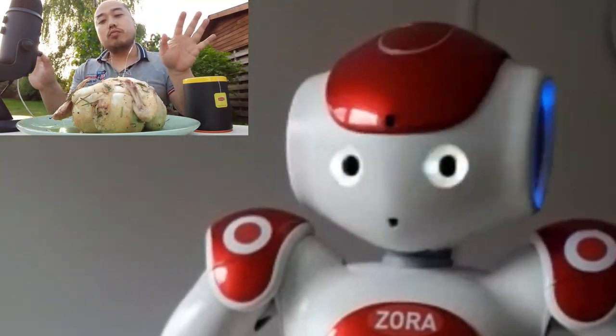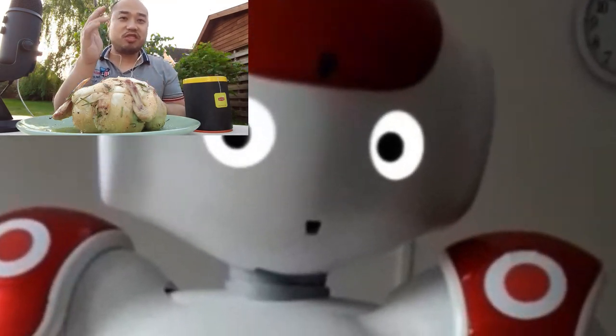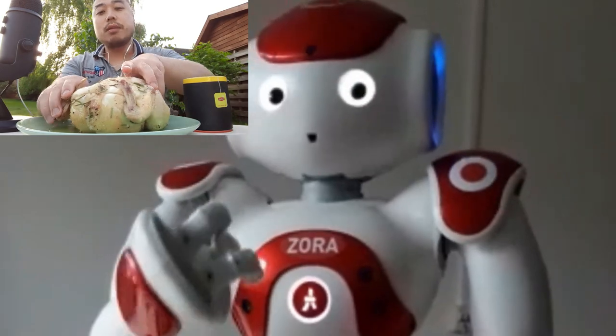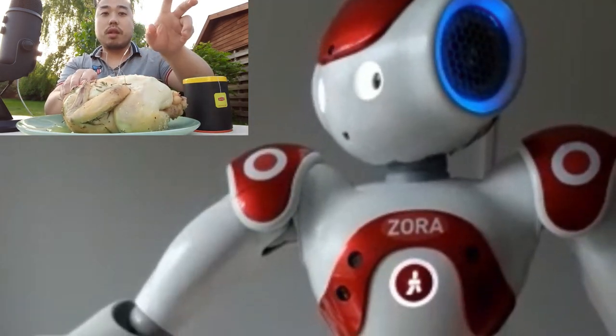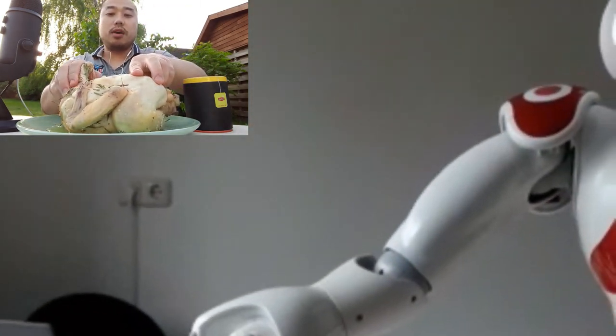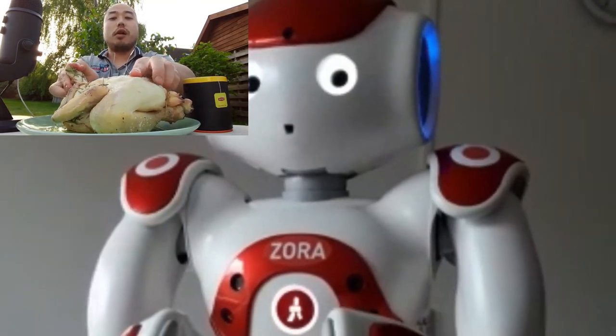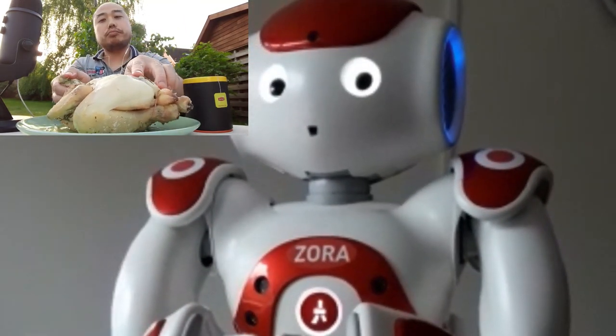This robot can whisper, sing, whatever. We also do ASMR for people with dementia, you know. In the video, you see the robot is reading a book — an adventure story.